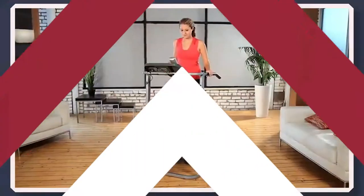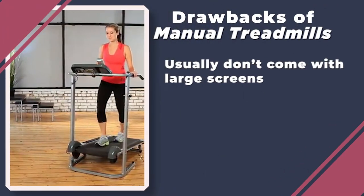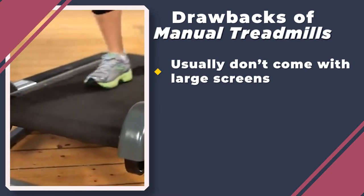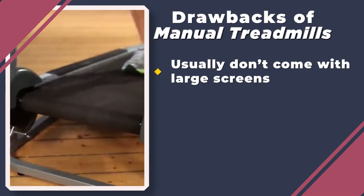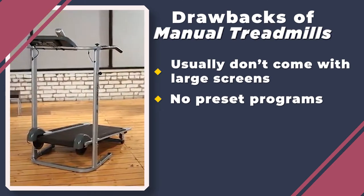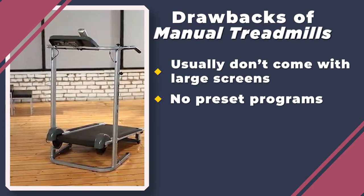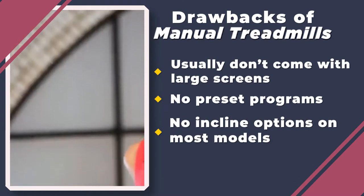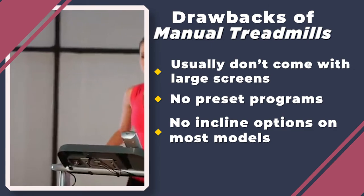While manual treadmills are fantastic for home use, they do come with a few downsides. First, these types of treadmills don't normally come with large or high-tech screens. You might be able to find models with small screens, but they only show very basic stats. Another con is that you won't find any preset workout programs on manual treadmills. This might not be a problem for some, but cardio newbies may want a little more guidance. Another important thing to note is that most manual treadmills don't come with any incline options. You won't be able to simulate an uphill running experience, which is known to burn more calories.